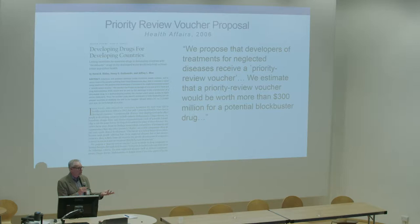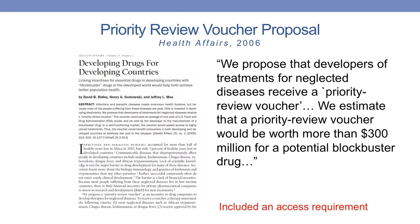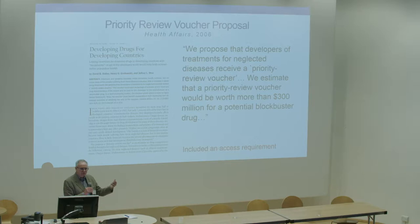We wrote this paper back in 2006. We started the work back in 2002, which had to do with the problem that we're all familiar with — there are too few drugs to treat tropical diseases, hence the name neglected tropical diseases. The paper that we wrote ultimately led to the creation of the priority review voucher, which was section 524 of the 2007 FDA Amendments Act, and it included an access requirement. So we anticipated that this would be required. In the wisdom of the U.S. Congress, when it was actually enacted, there was not an access provision.